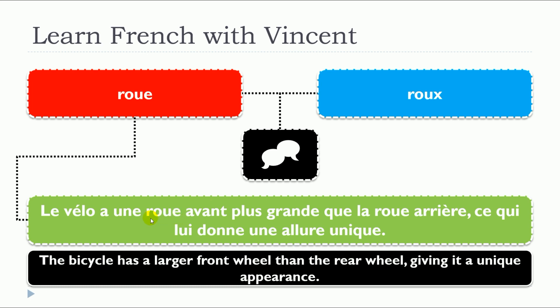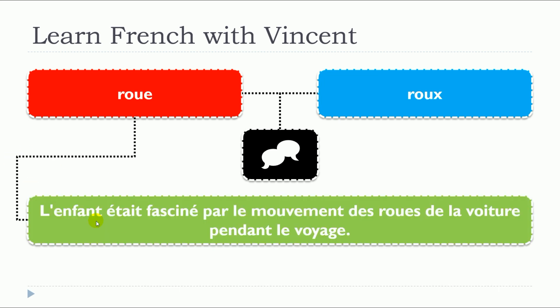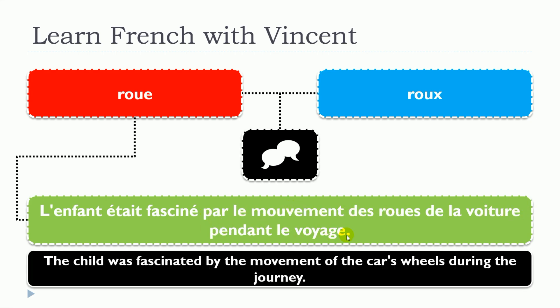So in that situation, we can see that ROUE is a noun and it's a feminine noun: UNE ROUE. L'enfant était fasciné par le mouvement des roues de la voiture pendant le voyage. It's the plural form, so even if it's in the plural form with the final S, it will be pronounced exactly the same way, ROUE.